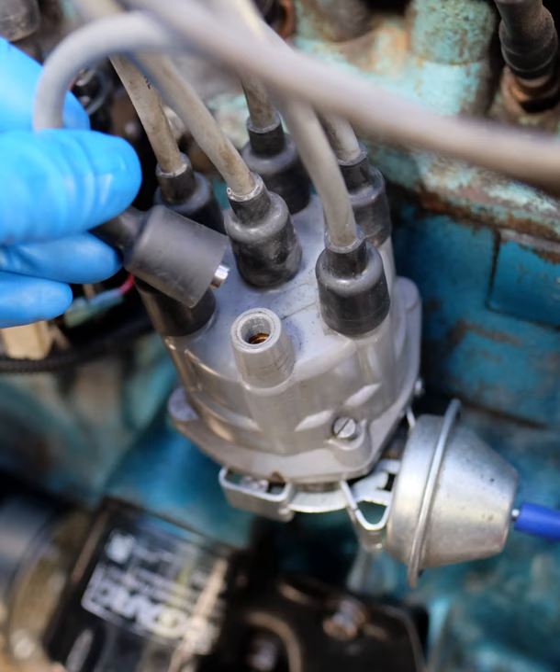The output of a magneto depends on the speed of the engine, and therefore starting can be problematic. Some magnetos include an impulse system which spins the magnet quickly at the proper moment, making easier starting at slow cranking speeds. Some engines, such as aircraft but also the Ford Model T, used a system which relied on non-rechargeable dry cells, similar to a large flashlight battery, for starting or running at low speed.